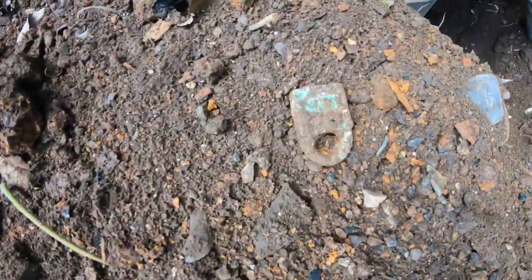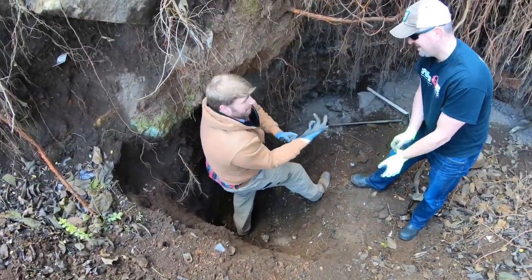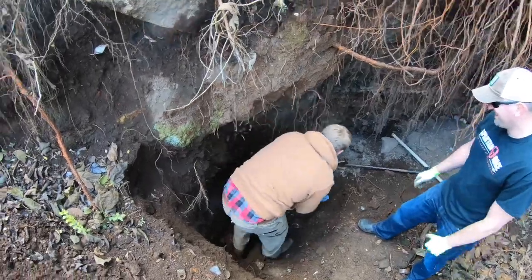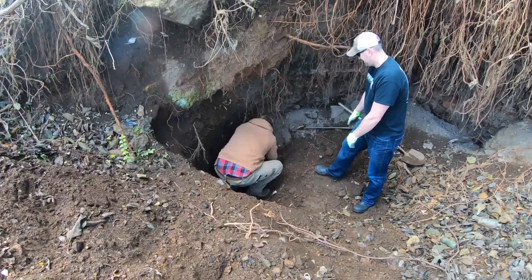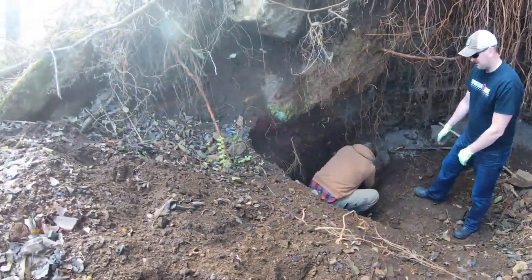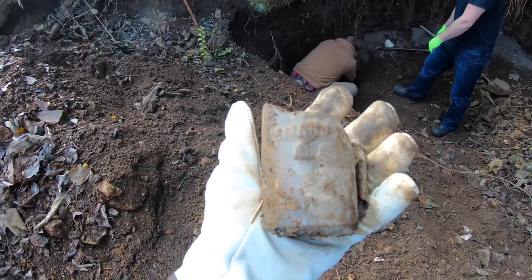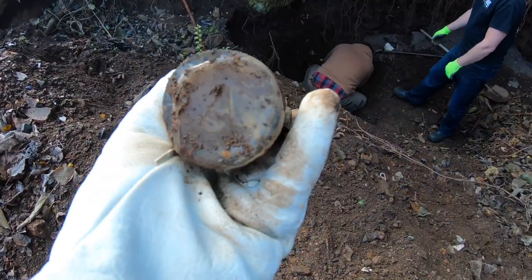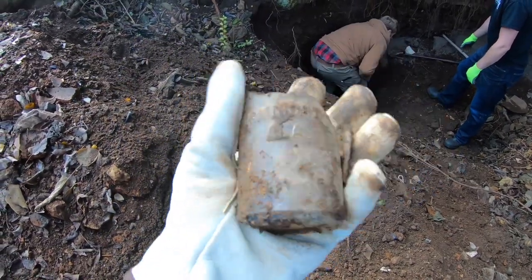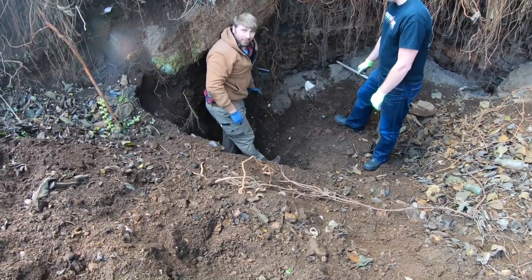I'm going to try to stay out of Brandon's way — he just popped out a little brass padlock. While he's pulling on that rock, there's an Alabama Bottling Works hutch — I believe I'm saying that right — Alabama Bottling Works hutch that we pulled out. It's pretty common but I'd be tickled to find one. Look at that thing — we found Mount Rushmore down here!